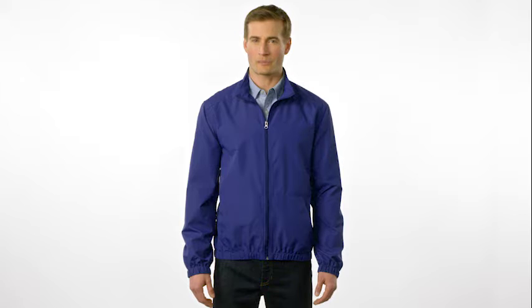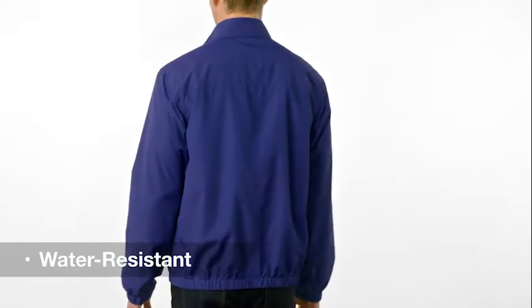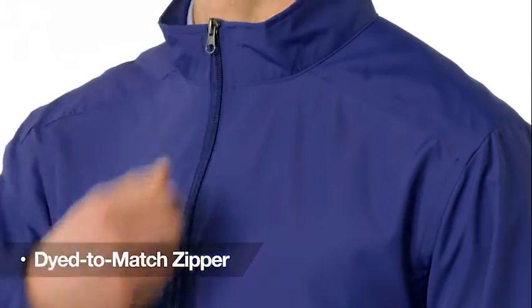You'll get hooked on this packable 100% polyester essential jacket in no time. It's one to stow in the car for quick retrieval when a drizzle or cool chill hits. Water resistant and wind resistant, it offers quick dependable protection. Lightweight with a dyed to match zipper, the look is classy and effortless.